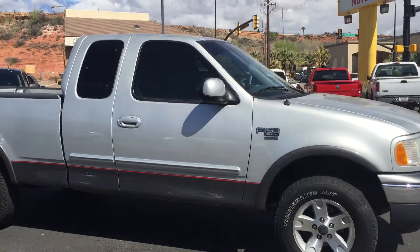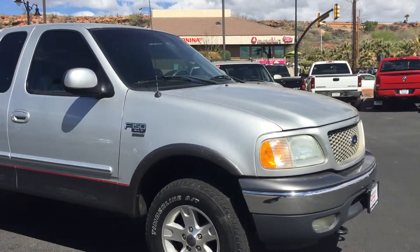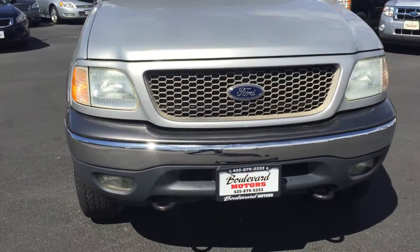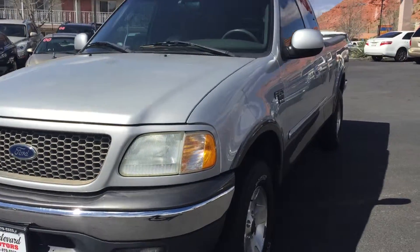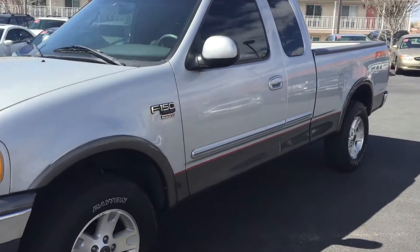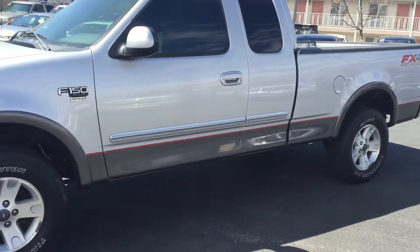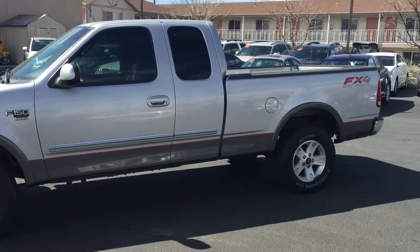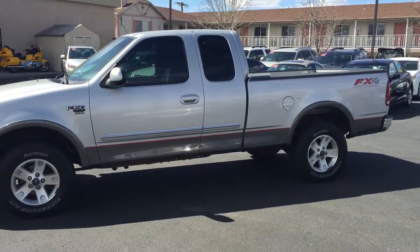Come take a look at this truck, take it for a drive — it drives really really well. This 2002 is here at Boulevard Motor, 696 East St. George Boulevard. You can give me a call direct — my name is Richard at 435-773-2022.